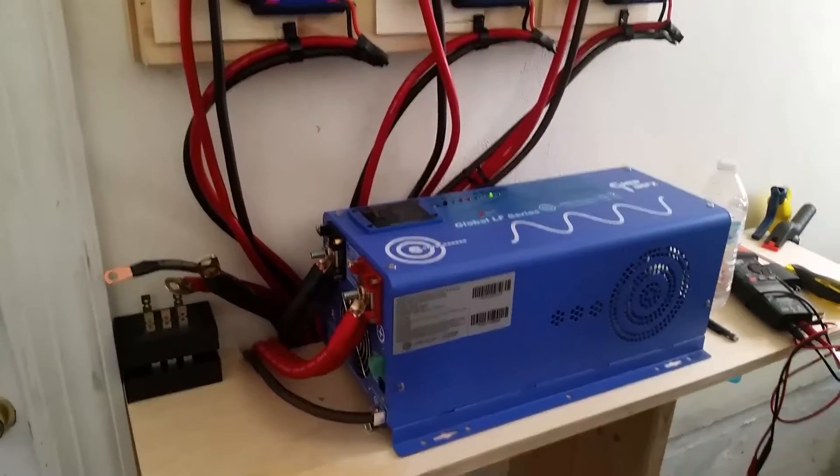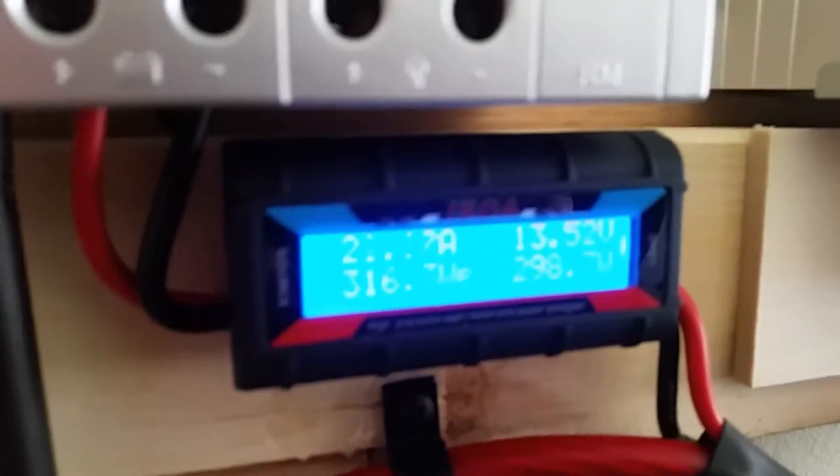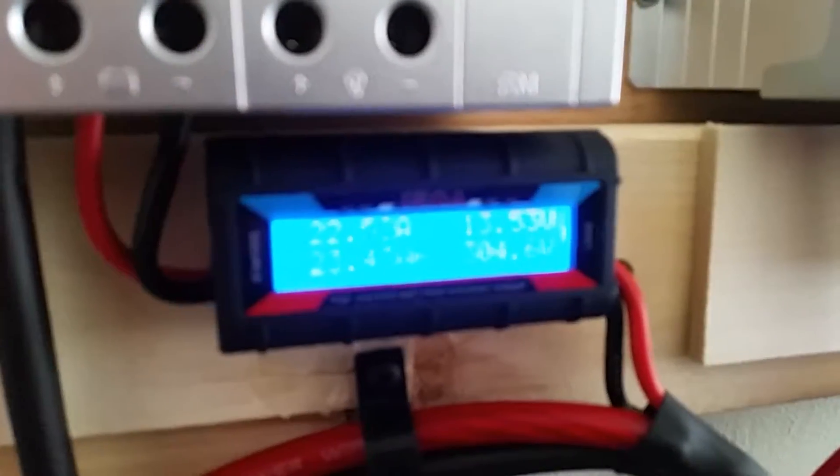Hey guys, Doug here just showing some power today — it's not even solar noon yet. Getting pretty darn good power. There's a bank of Renogy 100-watt monocrystalline panels, kind of hard to see on video.